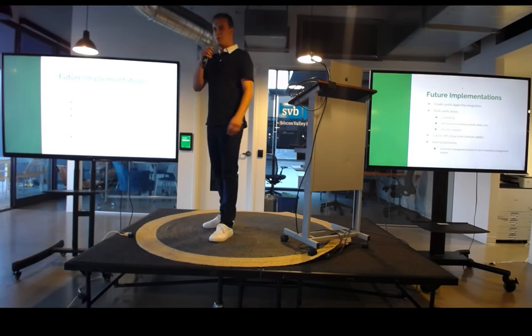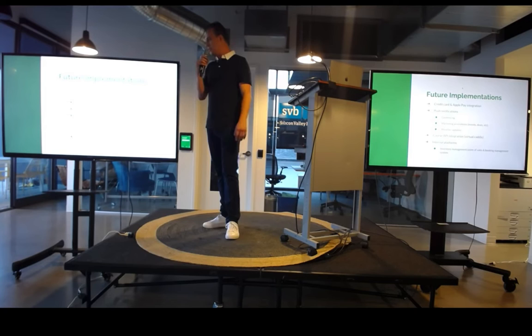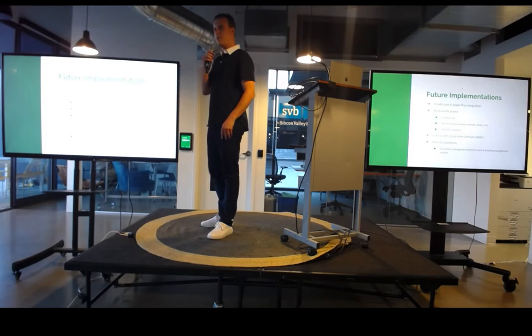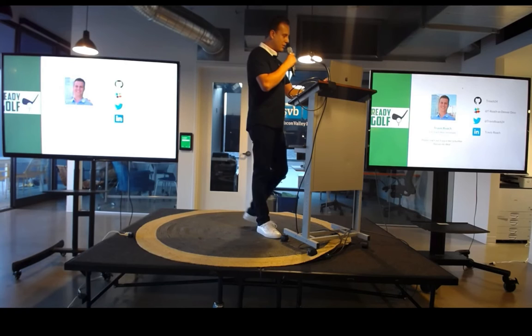For future implementations, I would like to add credit card processing in-app and push notifications, along with a variety of different features. One of those would be geofencing — once you enter a certain geographical area, such as the parking lot of a golf course, it will prompt you to check in if you haven't done so already. I also want to add API integration so that it will tell you your distance and which club you should use. And for internal platforms, I will meet with the golf course owners to see what they need to match up with the user-facing app for their inventory management, point of sales, and booking management system as well.